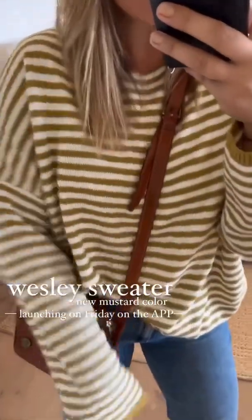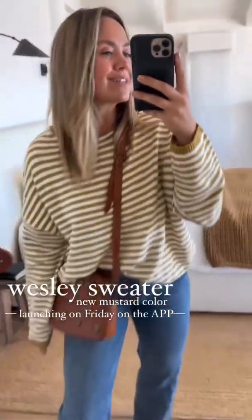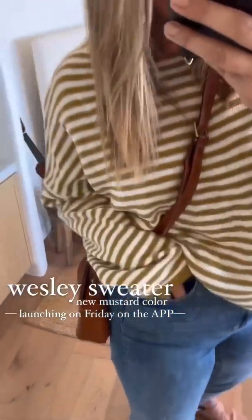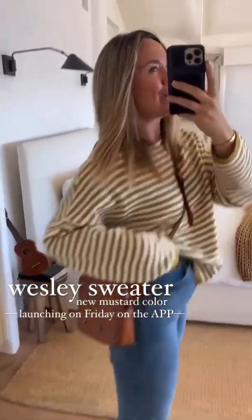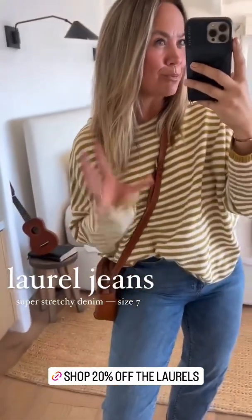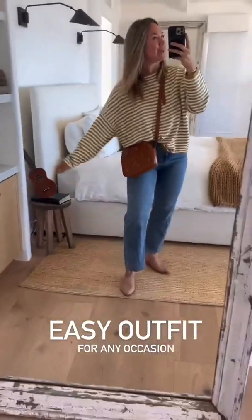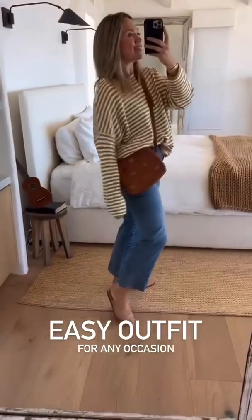We have our new mustardy Wesley — such a good color. I'm wearing it in the one size we have, paired with my Laurel jeans that just restocked this week in the medium wash. They are phenomenal — if you're looking for super stretch denim, these are going to be your jam. This is just a fun out-and-about look, easy mix and match. Wear this anywhere.